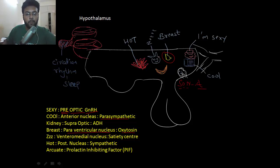Next is the ventromedial nucleus, which is the satiety center. The arcuate nucleus releases the prolactin-inhibiting factor, which is dopamine, and it inhibits the secretion of prolactin. Normally, prolactin is not secreted.